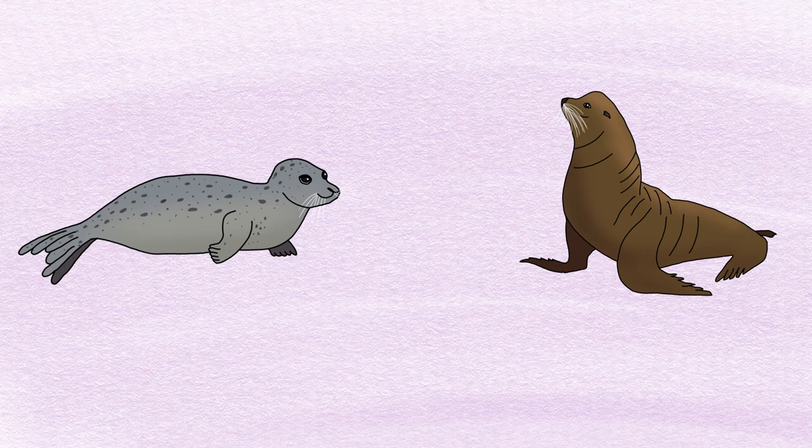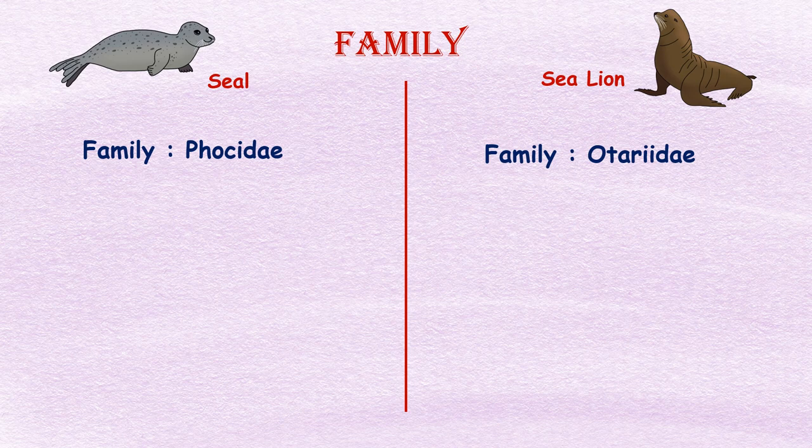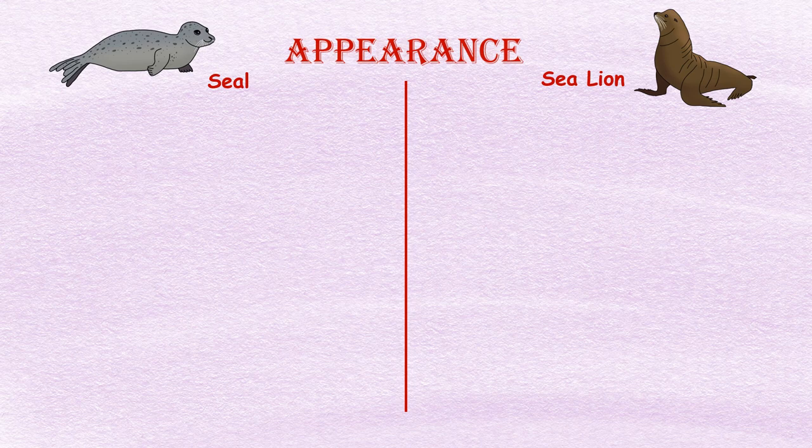Seals and sea lions are visually similar marine mammals. They are both called pinnipeds but differ from one another in several ways. In this video, we will talk about the basic differences between seals and sea lions. Seals belong to the family Phocidae while sea lions belong to the family Otariidae.